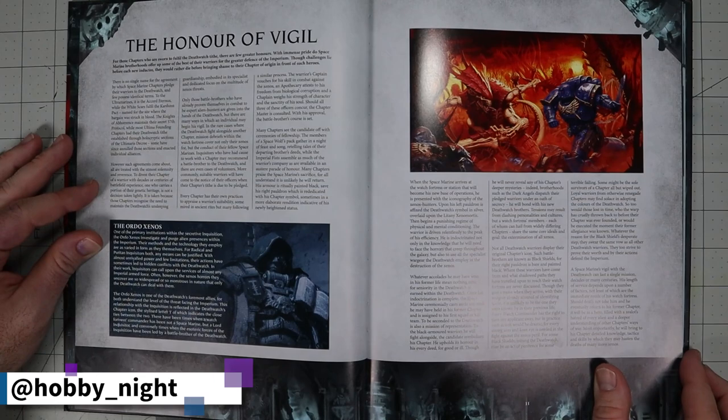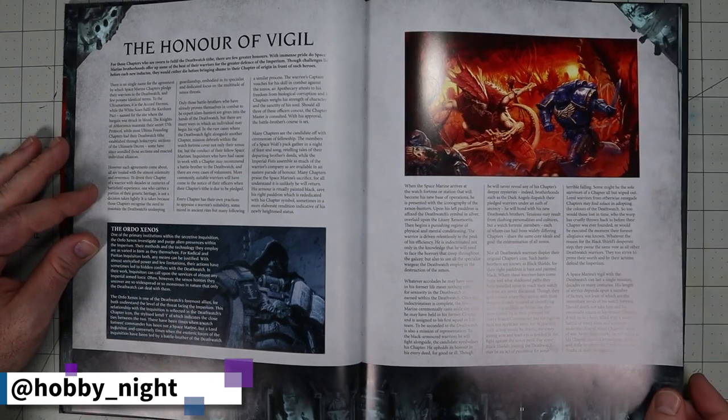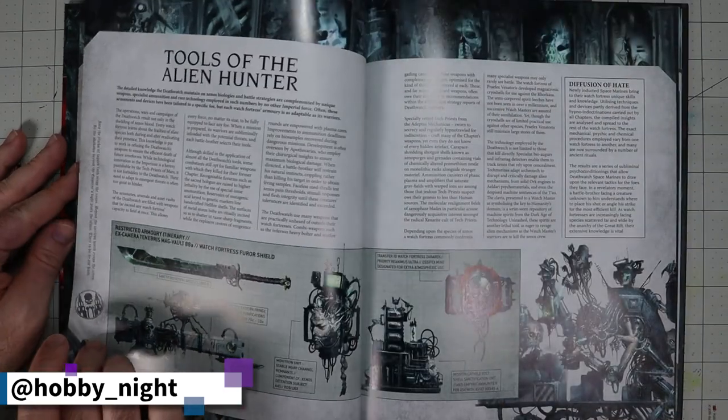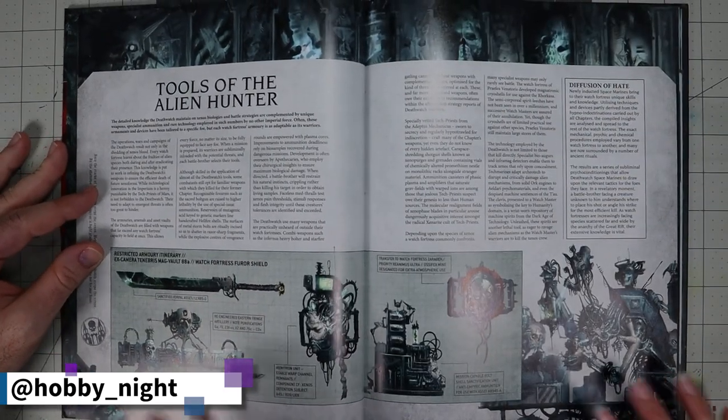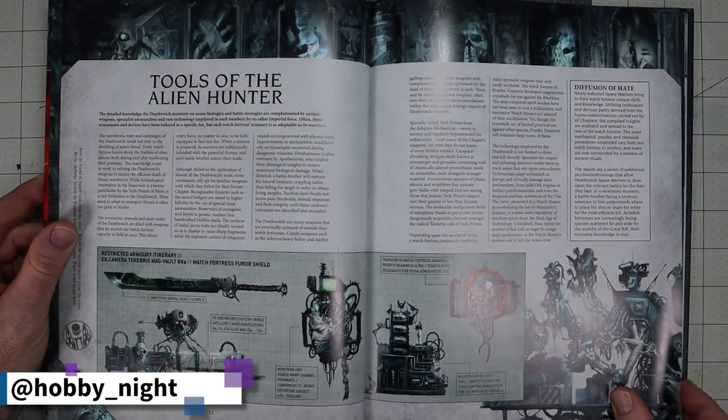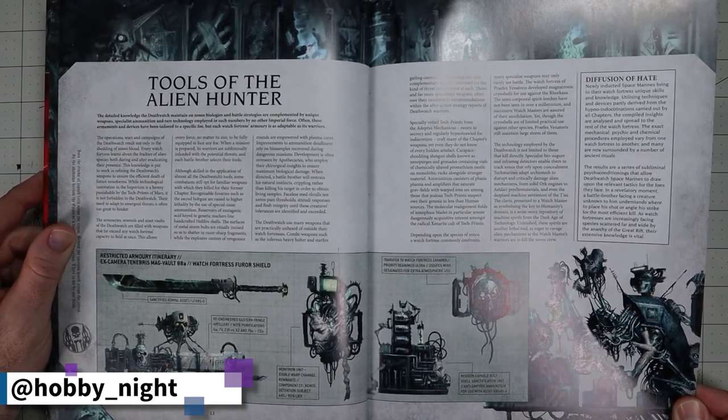Moving on — all of the Tyranids artwork, and there will be the Ordo Xenos as well. This is my favorite page in the entire book from what I've looked through so far.